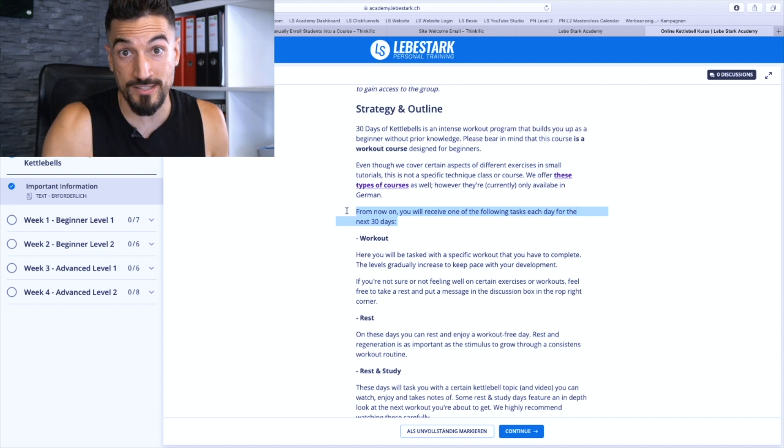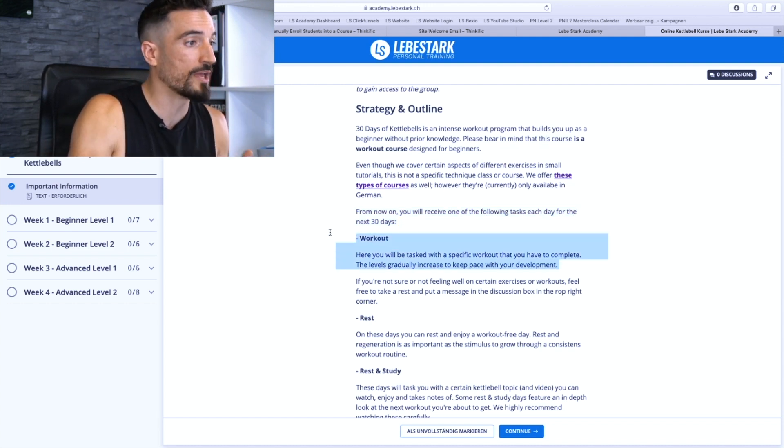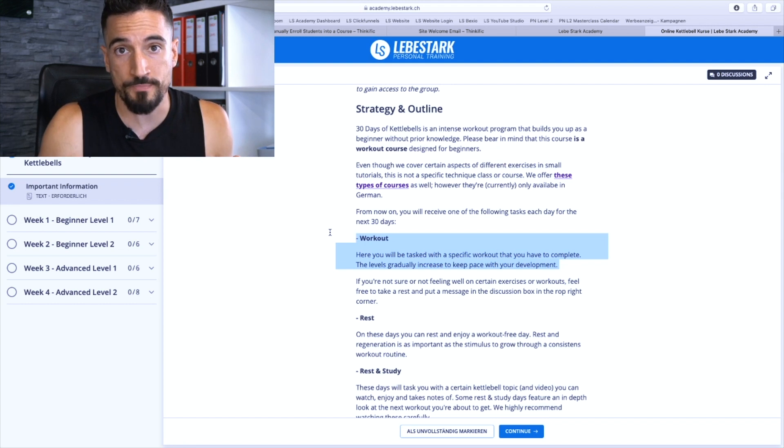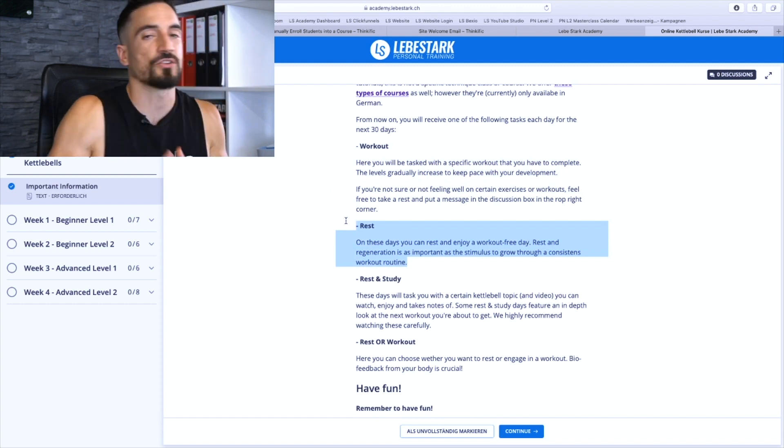The strategy works like this: from now on you will receive one of the following tasks each day for the next 30 days. You have a workout — so if a card pops up that says 'Workout,' you will be tasked to work out, simple. If a card pops up that says 'Rest,' as you saw previously on Day 2, you rest.